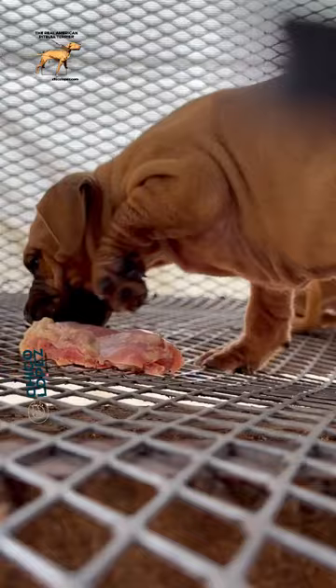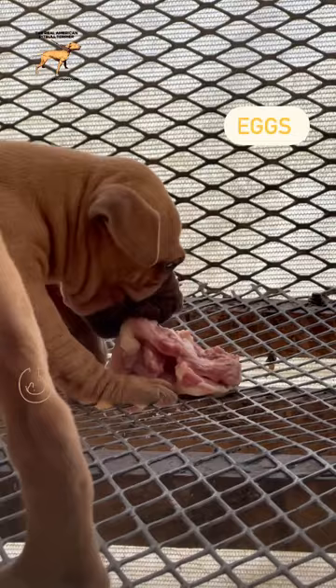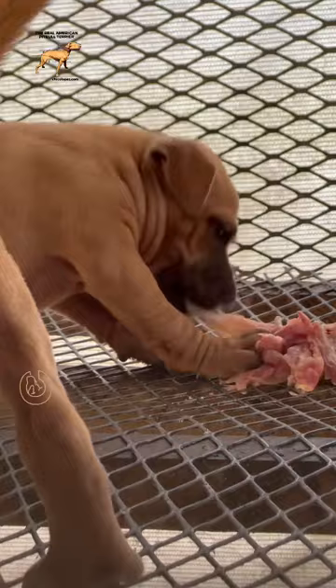And it consists of ground beef, chicken, sardines, eggs — the complete egg, yolk and egg white. And this meal here is the second meal of the day.